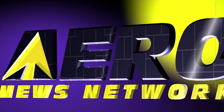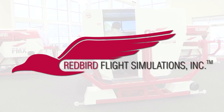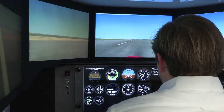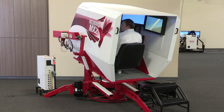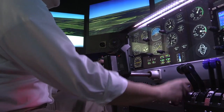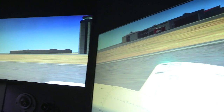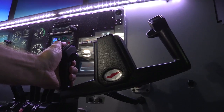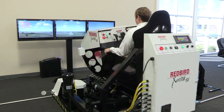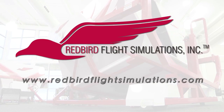AeroTV is brought to you by Redbird Flight Simulations, dedicated to revolutionizing flight training by designing, manufacturing, and delivering affordable and innovative flight training technologies. Each Redbird device is designed to enhance the training experience for pilots of all levels, from student to ATP. Redbird is quickly becoming the industry standard for flight training. Since Redbird introduced its revolutionary FMX in 2007, colleges, universities, and flight training operations around the world have integrated Redbird products into their curriculum. It's time to discover what Redbird can do for you. Join the migration.